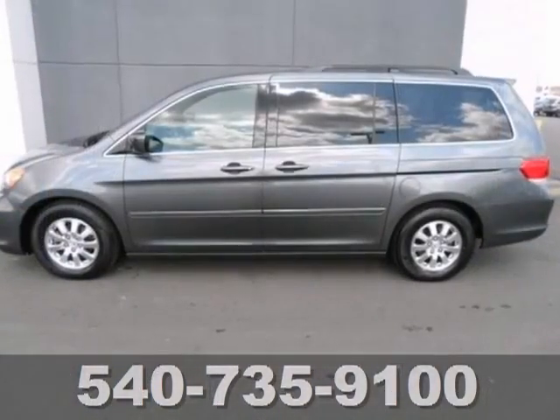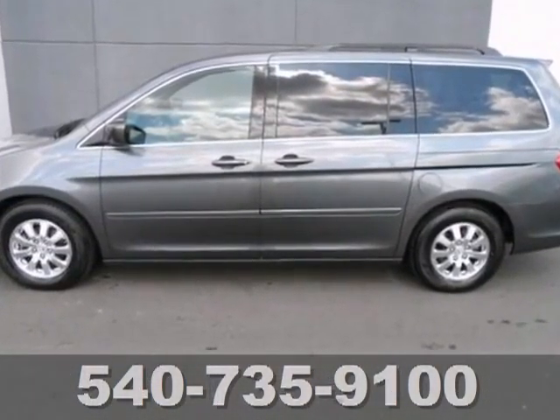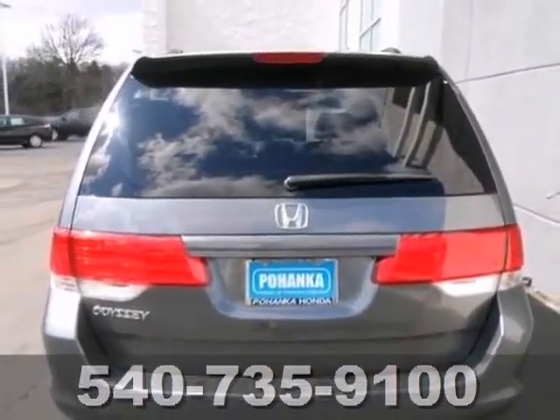This one owner comes with tri-zone climate control and power sliding doors. Call today to schedule your test drive.